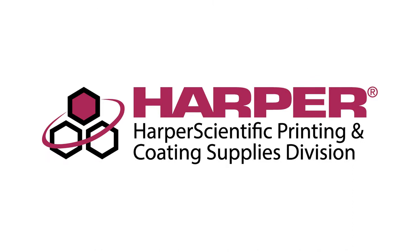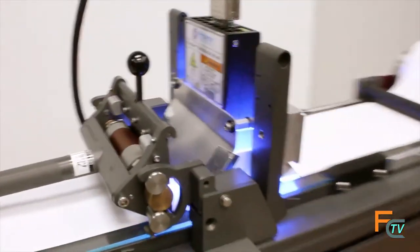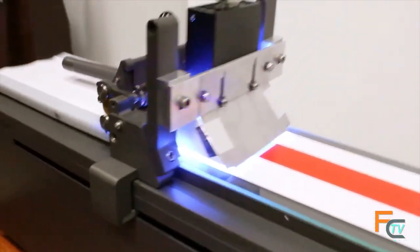We have a lot going on and we're very excited to introduce in 2018 a lot of new products and innovation. As you know, Harper's divided into multiple divisions, and one of our divisions is Harper Scientific. We have a few new products coming out, one being our new QD Printer — it's an upgrade of the QD Proofer. Now how does the QD Printer differ from the QD Proofer and how is it better for the customer?